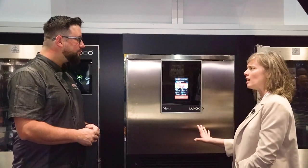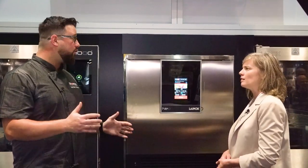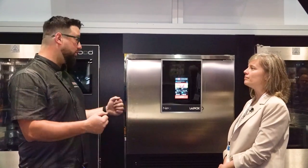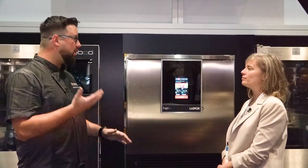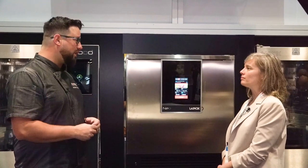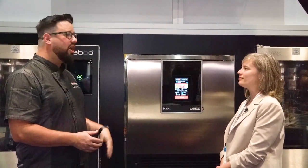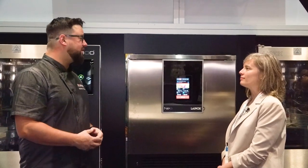How many different sizes are on this line? We have a wide variety — everything from undercounter units to reach-in units to roll-in units. A pretty wide variety depending on the capacity of the restaurant and what their needs are. We can meet every need from a small cafe all the way up to a large food production facility.